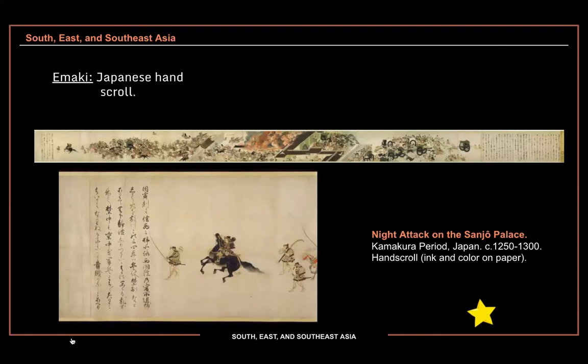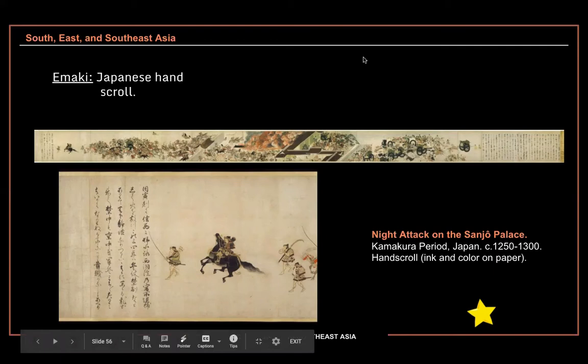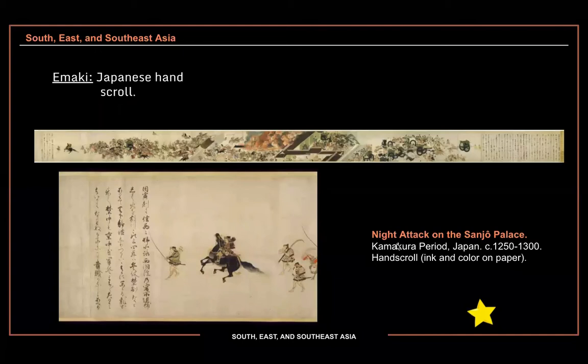We have one Japanese painting to look at, and it happens to be in a maki — a Japanese hand scroll. Ours is the Night Attack on the Sanjo Palace. This is from the Kamakura period, which is slightly after the Heian period. We have a very long, skinny hand scroll — actually it is a part of the whole thing, made in multiple sections. This is just one section of an epic story, and they give us one close-up of the very end of it.